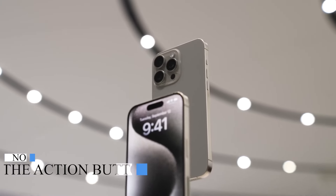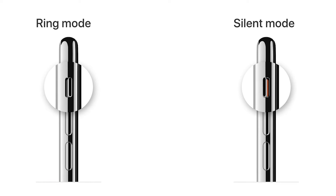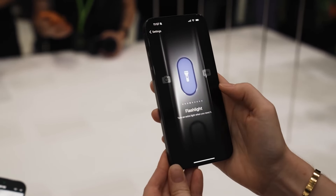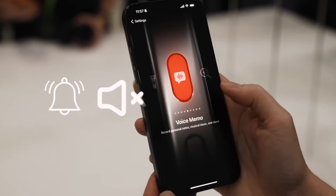Number 1: The Action Button. The iPhone has had a ring and silence switch since the very beginning, and the iPhone 15 Pro finally changes that. The switch has been replaced with the action button. By default, just press and hold the button to toggle between ring and silence, just like the switch used to do.